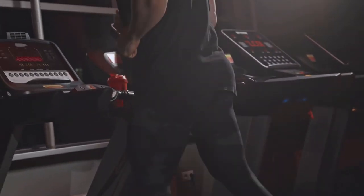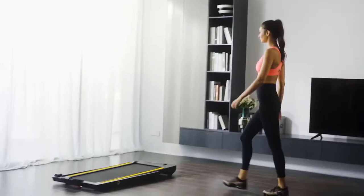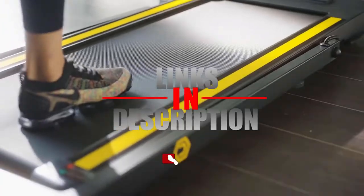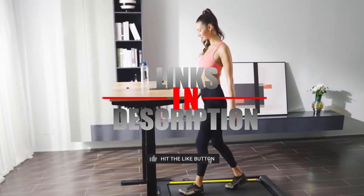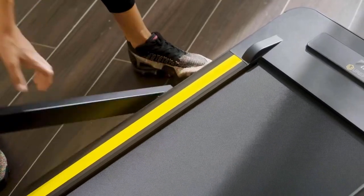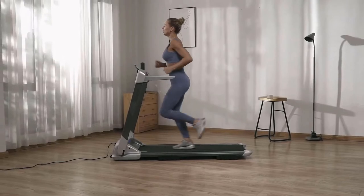If you still haven't found the treadmill that meets your needs, well just keep watching, because we have more units on the way for you! If this is your first time checking out our channel's content, be sure to subscribe and also hit the bell icon to receive notifications of upcoming videos.